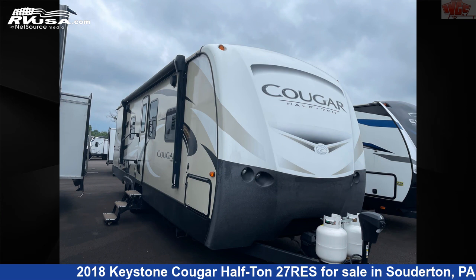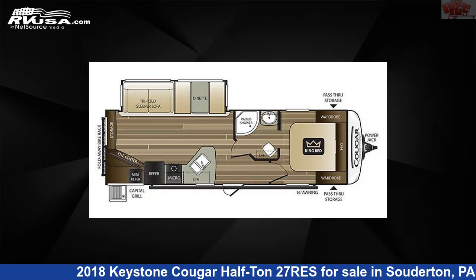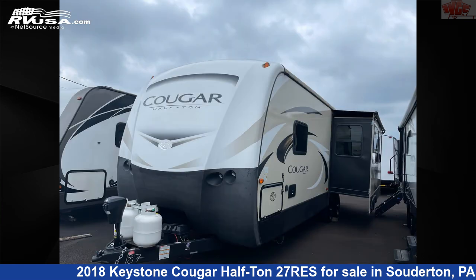This 2018 Keystone Cougar Half-Ton 27RES is a travel trailer RV. It is located in Souderton, Pennsylvania, 18964, and is offered for sale by Indian Valley Camping Center.